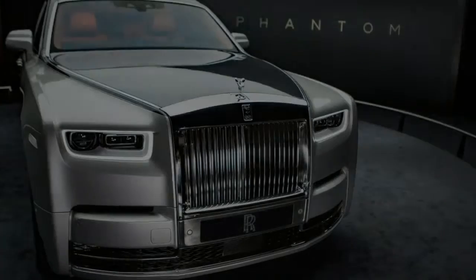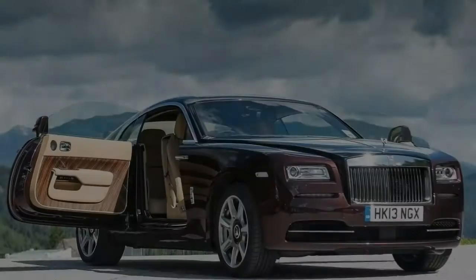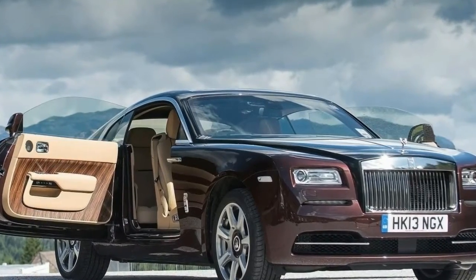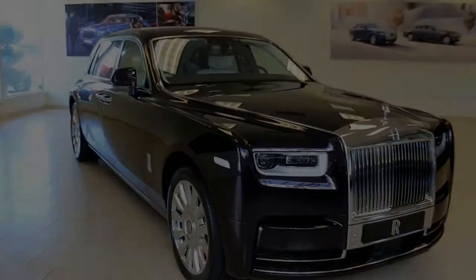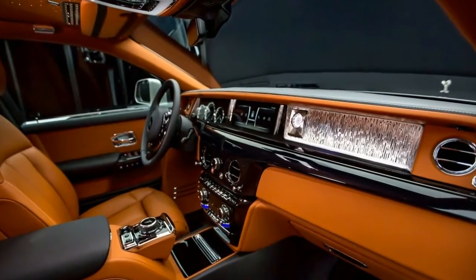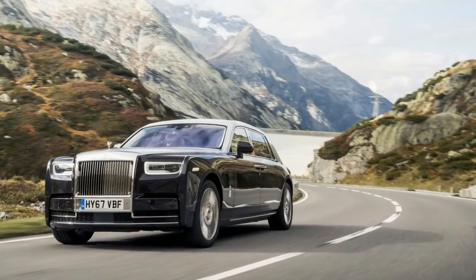This is the extended wheelbase Phantom, so it's nearly six metres in length. Naturally, I have got acres of legroom — I can stretch pretty much my entire body out. I've got heated arm rests, automatic electrically folding tables and footboards, even cup holders that can hold champagne flutes. And check out this vanity mirror — I don't even think I've got a mirror back at home that's as big as that. But the one thing you notice most of all in here is the silence. It feels like a library, only quieter.